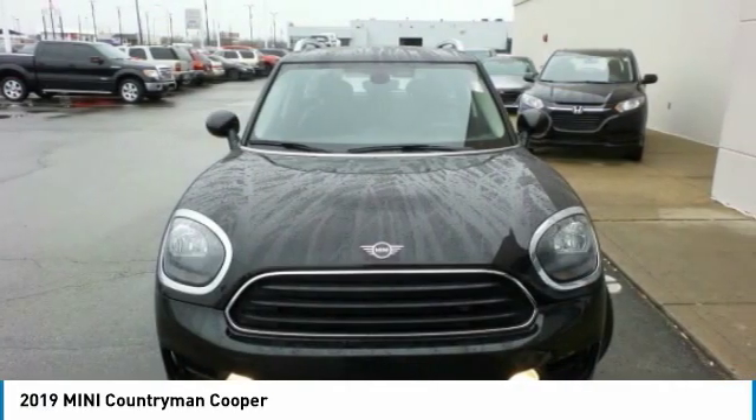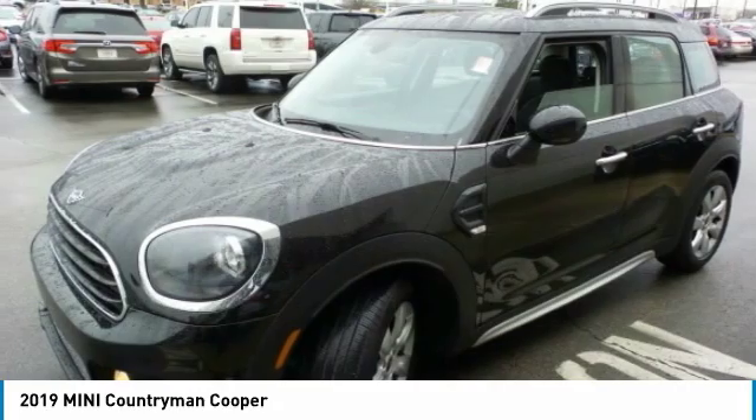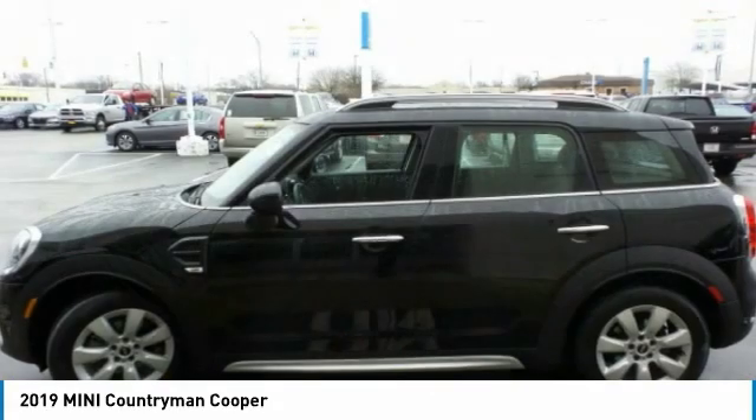The Countryman is a bright idea. Four doors, more interior space, and positioning that evokes the rally heritage of the original Mini.